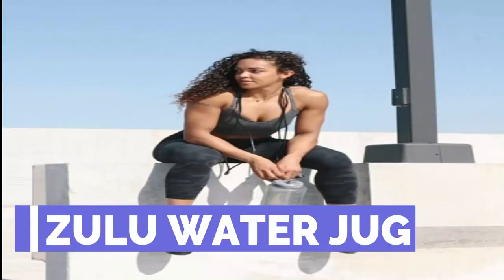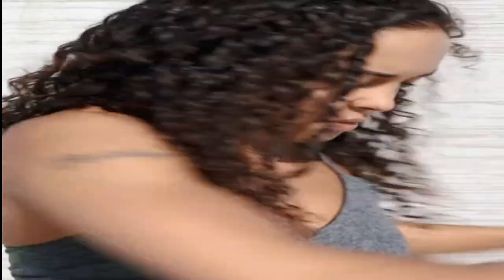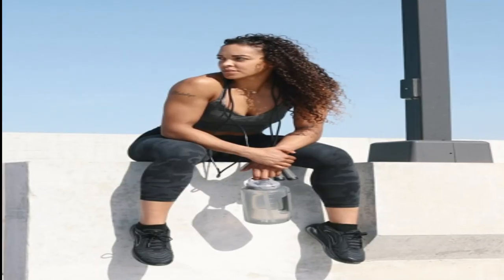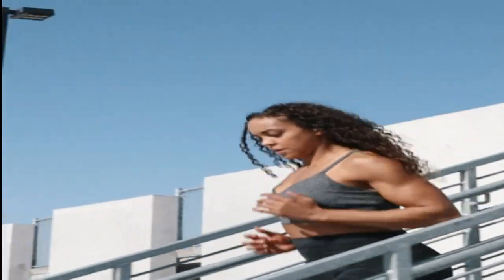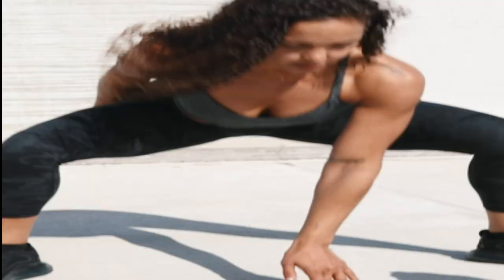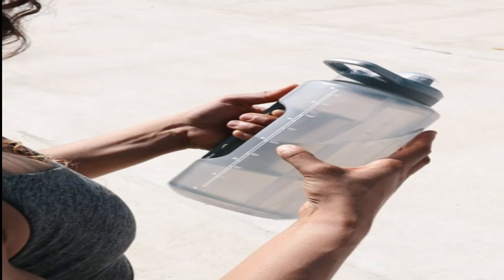Number 1: Zulu Water Jug. Zulu Goals is a line of water bottles with a simple goal to help you drink a gallon of water every day. The hydration markers in the Zulu Goals jug remind you to stay hydrated throughout the day. The handle makes it easy to transport to work, school, or the gym. The locking lid helps keep your bottle leak-free, and the straw makes drinking water easier.